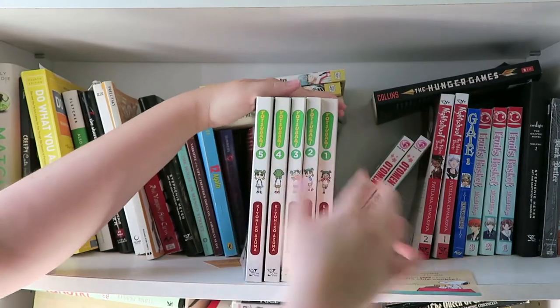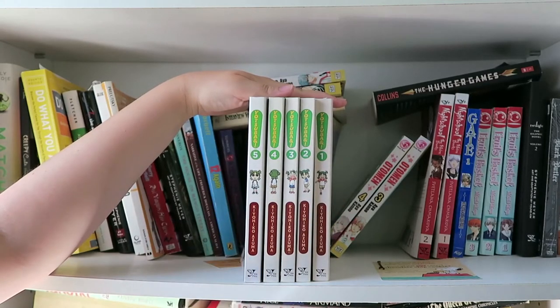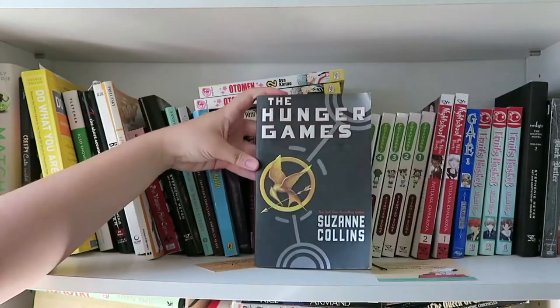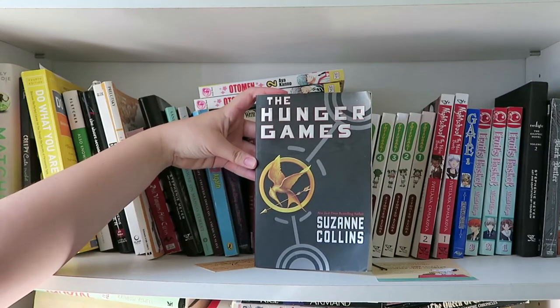My next set of books is the Ottoman series by Aya Kano and I have one through five here. Also in manga I have Yotsuba by Kiyohiko Azuma, and I have one through five on that as well. Here's what the front cover of the first one looks like because I think it's super cute. The next one I have is The Hunger Games by Suzanne Collins — I actually haven't read this one but I want to sometime in the future.